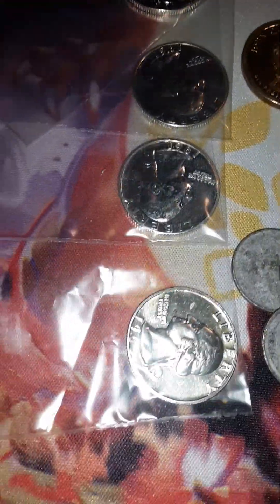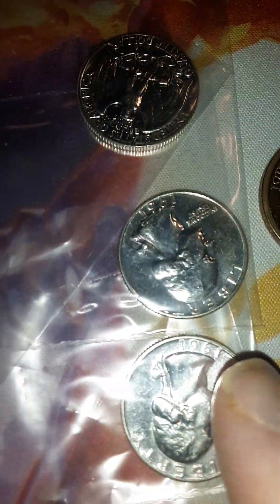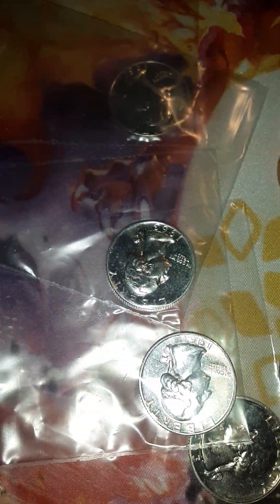Now I want to talk about these lovely proof quarters: a 1963, a 1961, another 1961, and another 1963 — so two 1963s and two 1961 proof quarters. Those were all found in an entire bag of quarters from my bank drop-offs. I'm surprised they were in such stellar condition, to be honest.